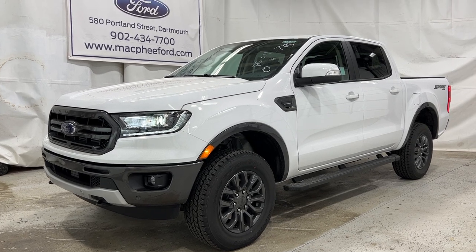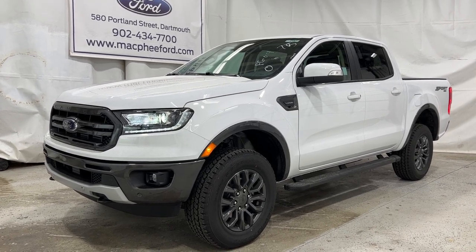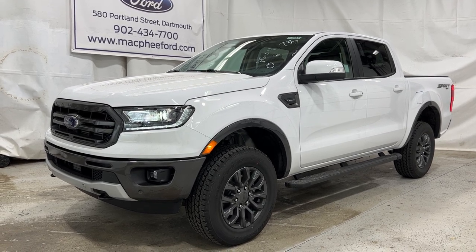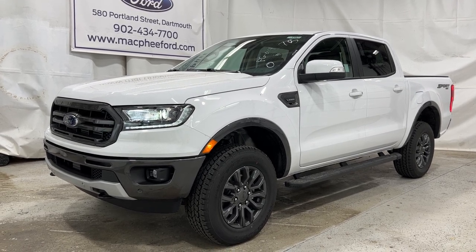Unfortunately, as I mentioned, this is a sold unit. But if you're interested in getting a Ranger just like this, or interested in the next-generation Ranger, feel free to give us a call or visit McPhee Ford's website. Thanks for watching — we'll see you in the next video.